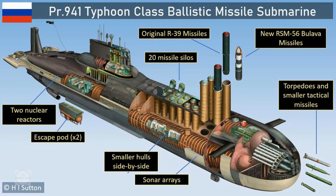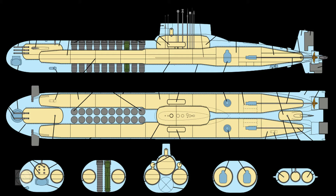The Typhoon-class submarine is of multi-hull design, with five inner hulls situated inside a superstructure of two parallel main hulls. The superstructure is coated with sound-absorbent tiles. There are 19 compartments, including a strengthened module which houses the main control room and electronic equipment compartment, situated above the main hulls behind the missile launch tubes.